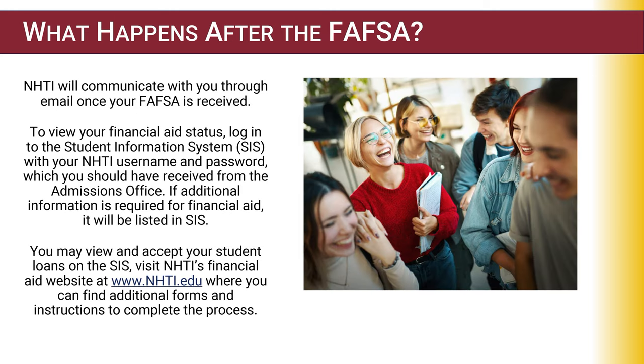What happens after you file your FAFSA? Once you've submitted your FAFSA online, you will receive a confirmation email stating your FAFSA was successfully submitted. It takes approximately one week or so before the financial aid office receives the FAFSA. Once NHTI receives your FAFSA, we communicate electronically with you, so begin the habit of checking your school email. If we need additional documents or there is an aid offer, we'll email you the request.